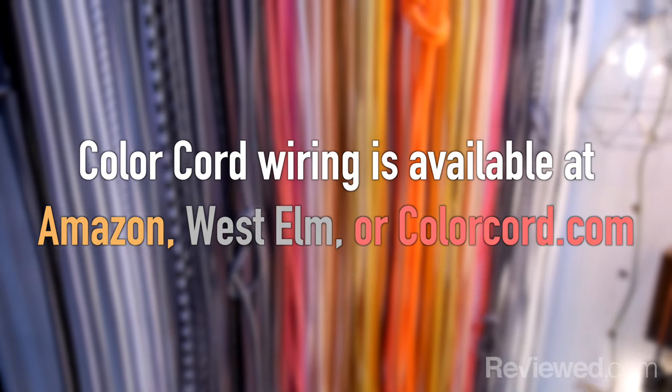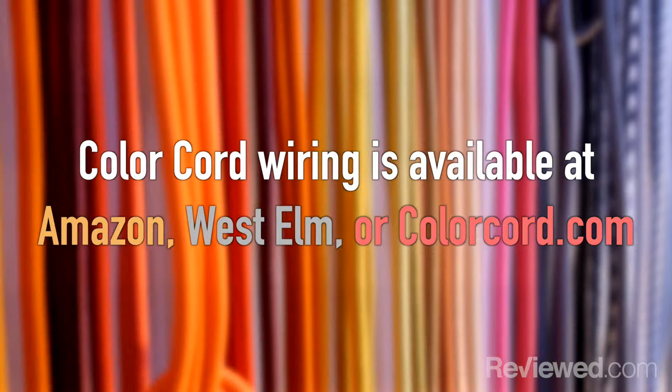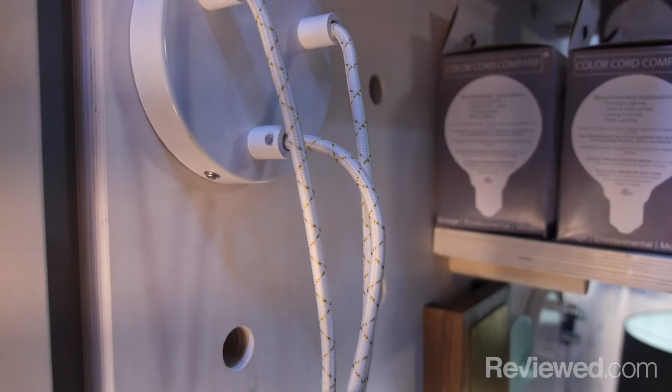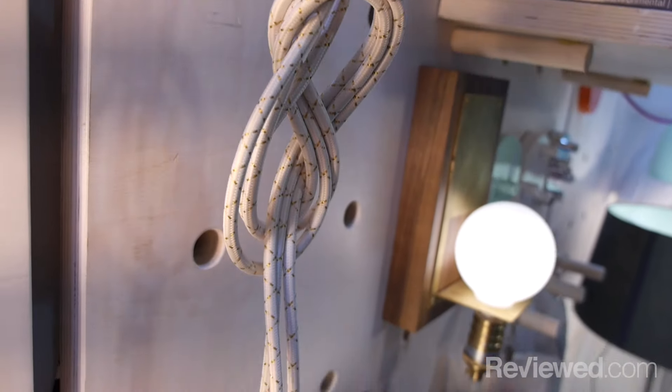You can buy Color Cord wiring on Amazon, and if you want the full lineup, you can get the lamp kits, shades, and bulbs on ColorCord.com, at West Elm, and at independent retailers.